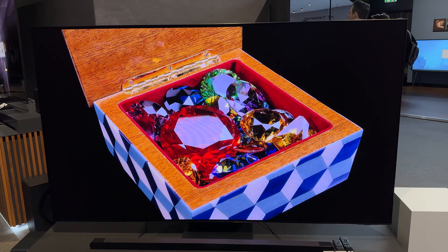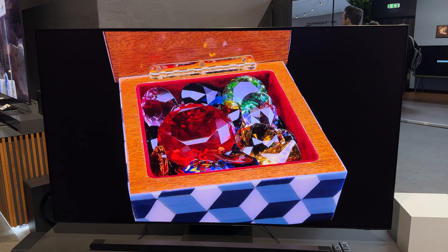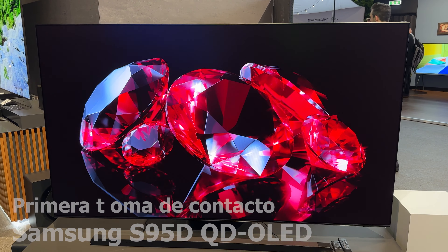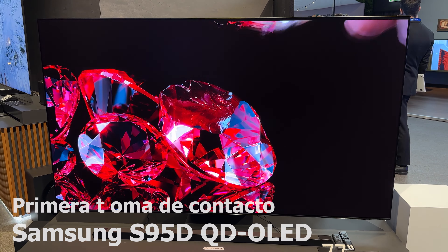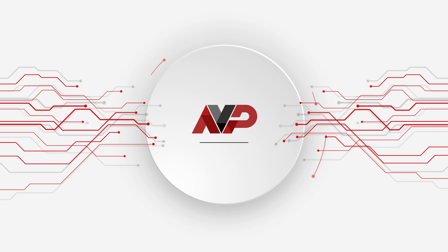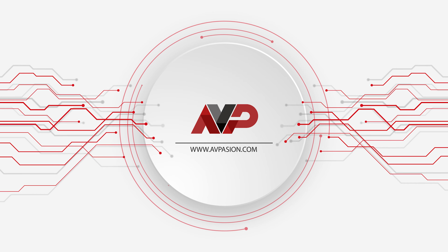Hello guys, how are you? I am Javier, I am Tocinillo, and we are in a very special video because we have already returned to Frankfurt for the official presentation of the new Samsung TVs for 2024.